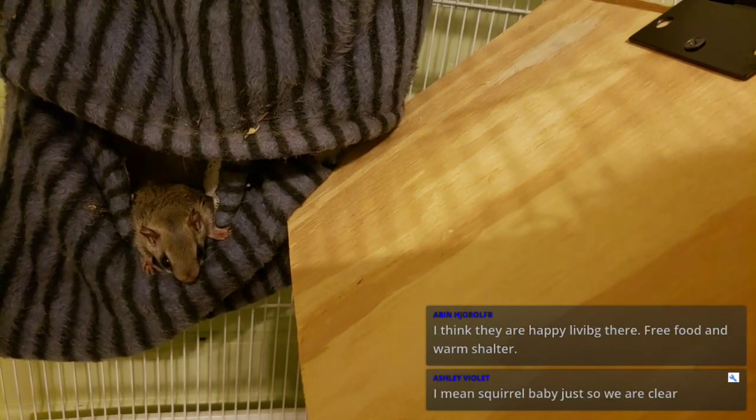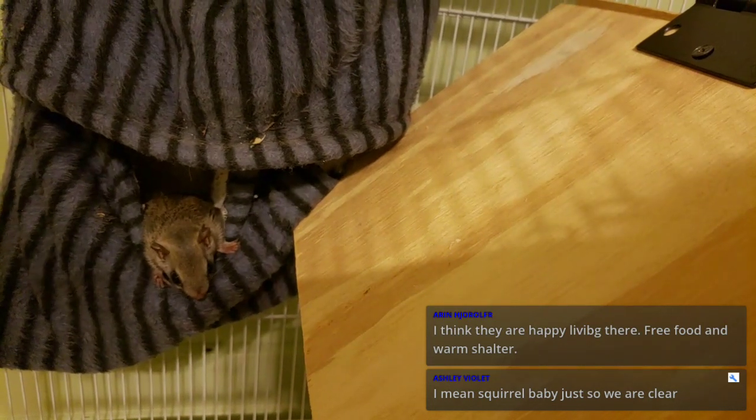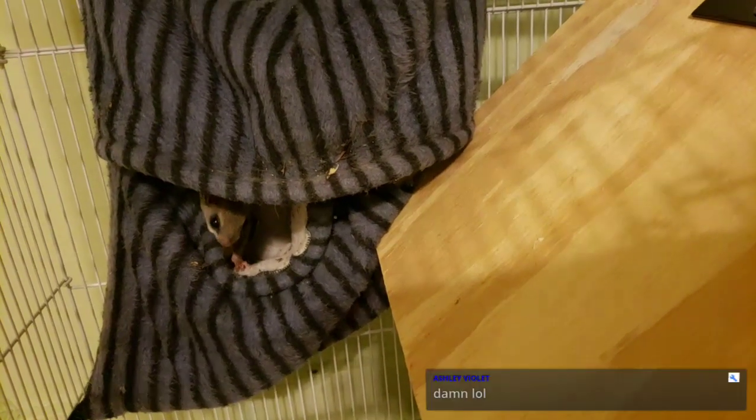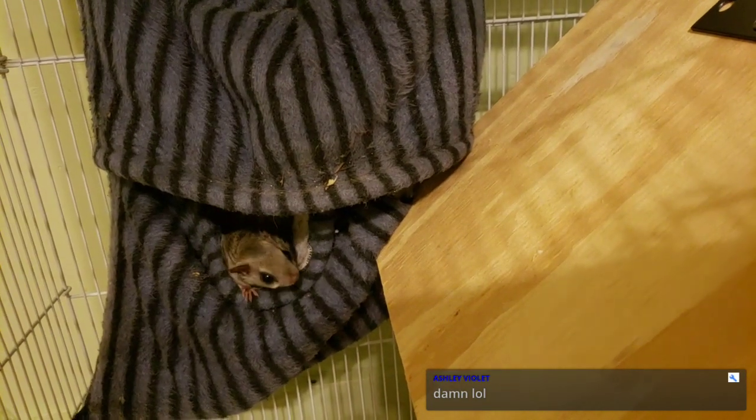They do look happy living here, but I can't leave them here. I know everybody wants me to keep them, but it's not going to happen — I'm going to let them go. I want to see them go back out in the wild. Maybe they'll stick around, have some babies, and next year we'll have even more flying squirrels around. They'll have a home to go to and hide in without getting hurt. But if you keep one as a pet, it's never going to breed. I can't keep them because one, it's illegal, and two, they're wild animals and wild animals shouldn't be kept as pets.